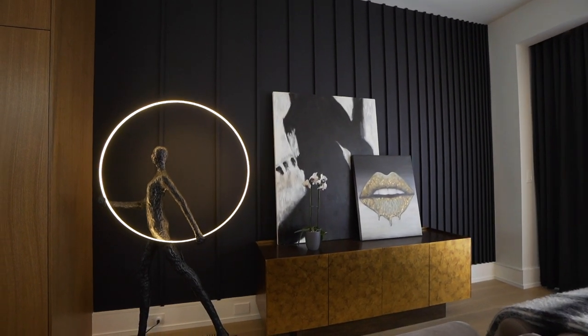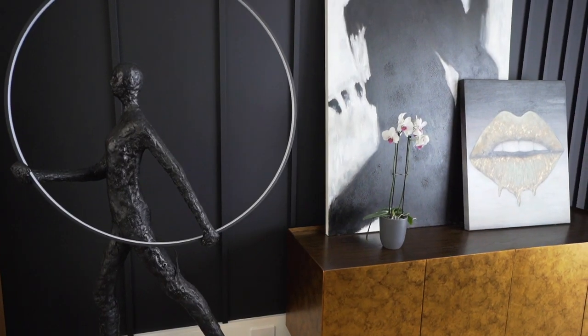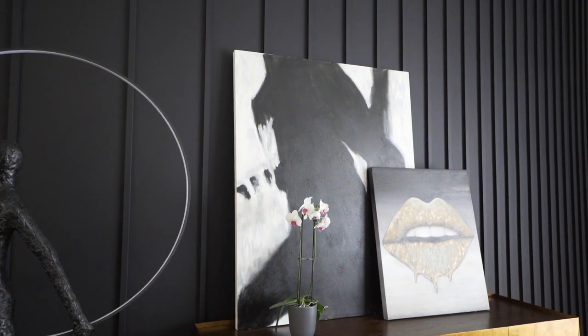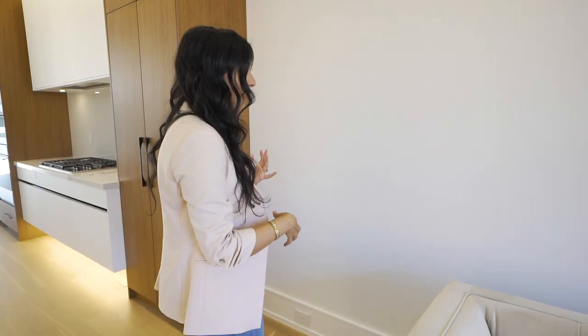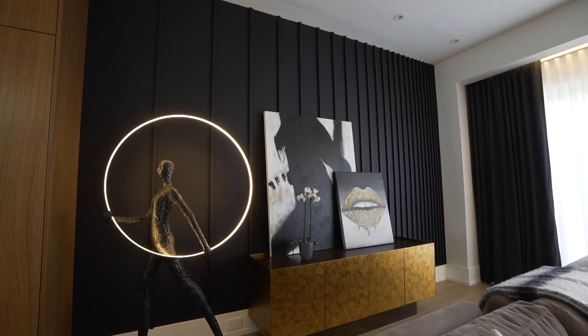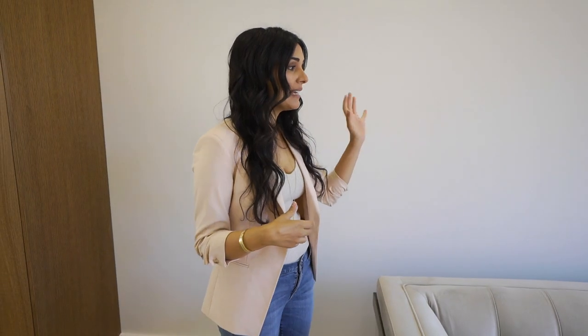We're going to paint this back wall and create a molding feature — vertical flat moldings starting really tight together and then further and further apart as you move closer to the kitchen. We also found this beautiful sculpture that looks like an Olympian with a lit-up hula hoop, and we're hoping to get that in as well. Next to that will be another storage cabinet, with artwork and greenery displayed above it to really pull things together.